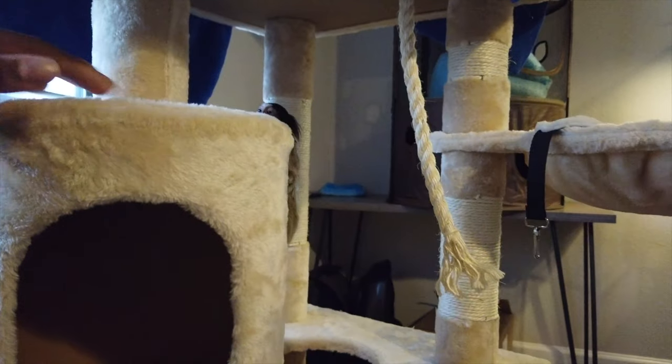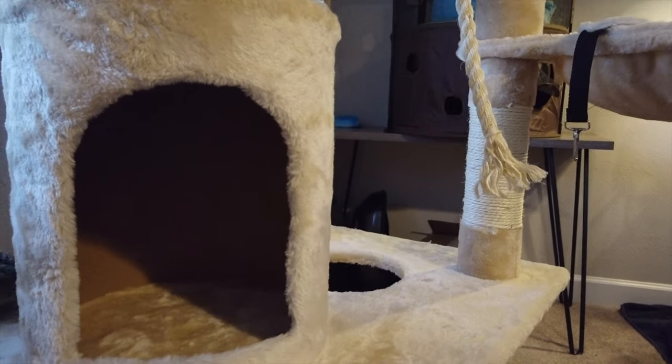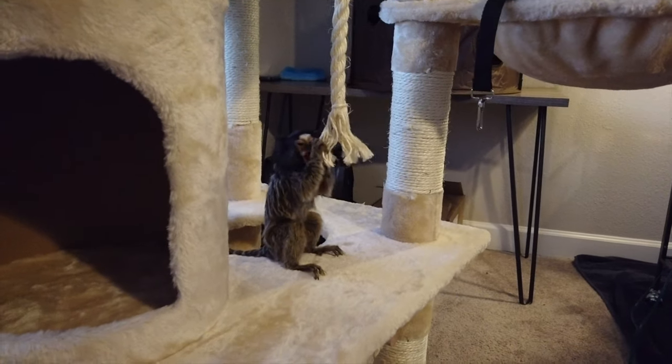As you guys can see, they do like to play — they play a lot. That's another thing: they do take a lot of energy. Someone asked for kind of a close-up, so I hope this is a better video, just showing you how it is on a daily basis with her.